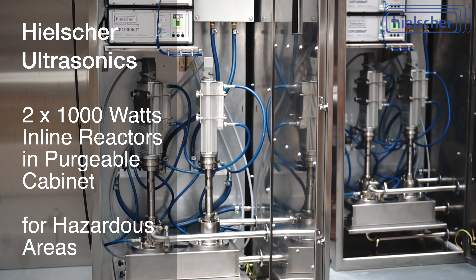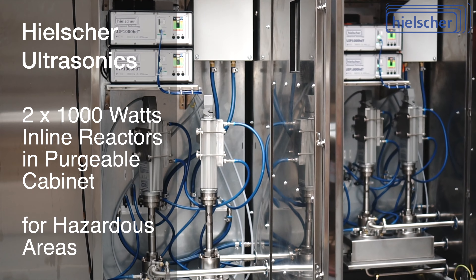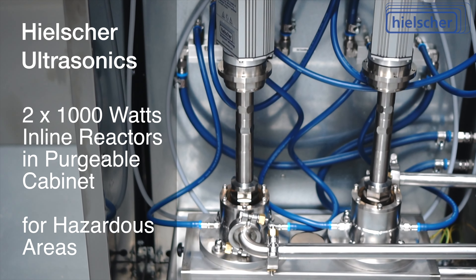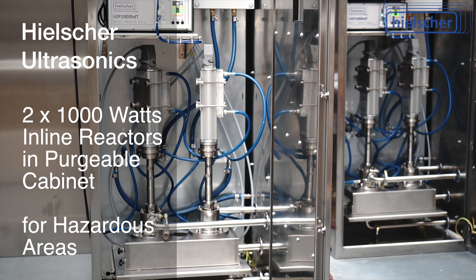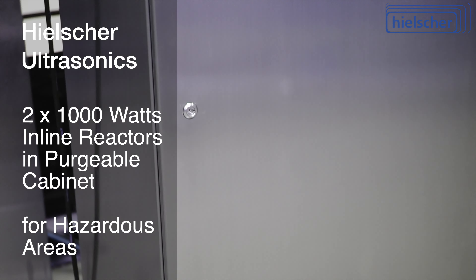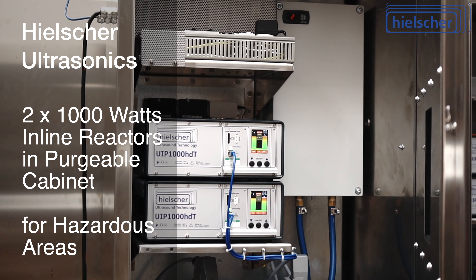With only 2,000 watts total power, this is one of the smaller Hielscher ultrasonic systems. Beyond the 1,000-watt ultrasonic processors shown here, Hielscher manufactures ultrasonic processors with up to 16,000 watts power per single transducer.